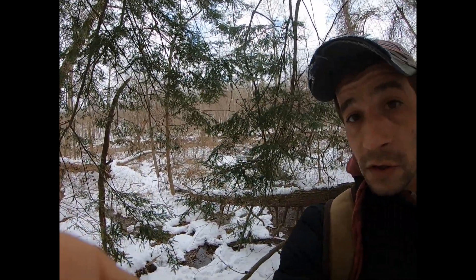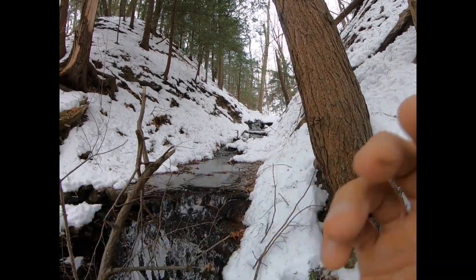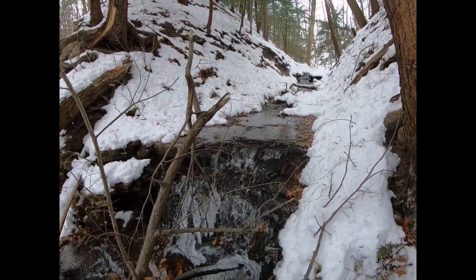Hey, it's Greg Torres. I'm out here in Chautauqua County, New York — this is actually my home county. I'm out here for the holidays, just hiking around checking things out. Back behind me is the Chautauqua Gorge, but I saw this little creek and wanted to explore it a little.